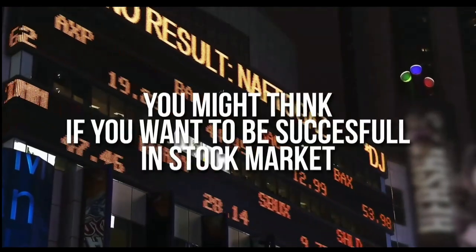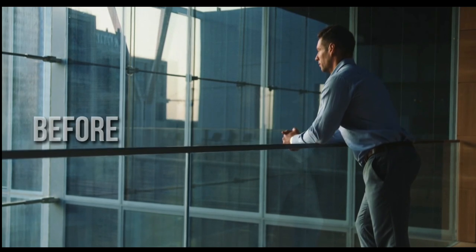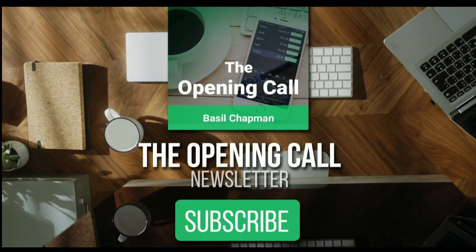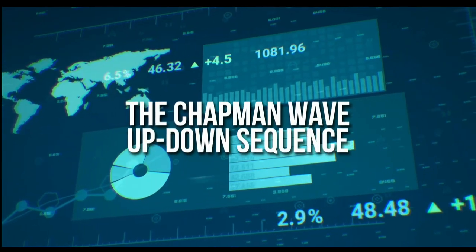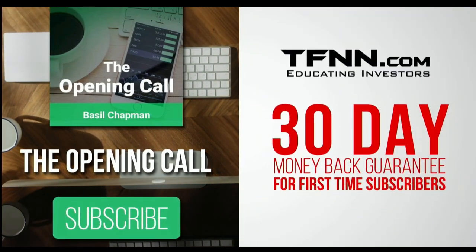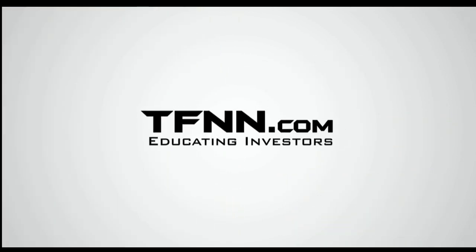For daily market overviews that give you direction on key indices, selective stocks, and commodities, subscribe to the Opening Call newsletter at TFNN.com. The Opening Call newsletter is written by Basil Chapman, creator of the trading methodology known as the Chapman Wave. The Chapman Wave up-down sequence gives you an edge in identifying price turns — finding the peaks and valleys in stock prices. First-time subscribers get a 30-day money-back guarantee.